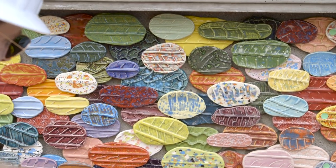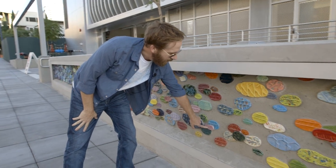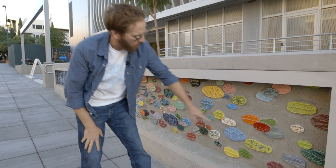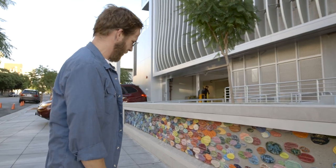And believe it or not, Aidy still remembers where a lot of the impressions came from. I know that one was from a lawnmower. This one was from a bike. And that one was from another piece of yard equipment. You'll have to guess the rest. In the County News Center, I'm Dominic Fulgoni.